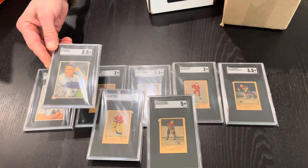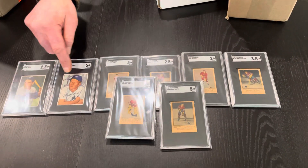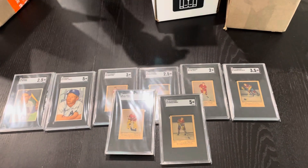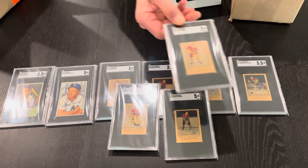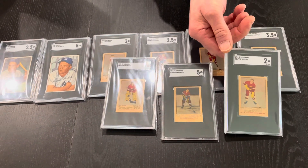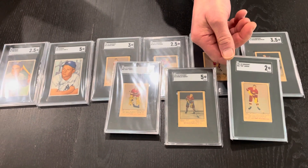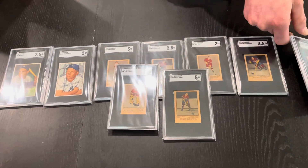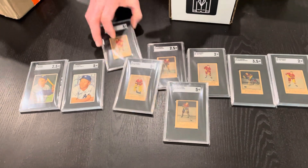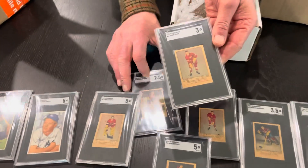Here's more of the baseball — more key cards. That's the Yogi Berra in a 2.5. The Mantle we will sell individually, and the rest of the Bowmans will sell together. The final graded card from the 1951-52 lot is 'Terrible Ted' Williams — it's an SGC 2.